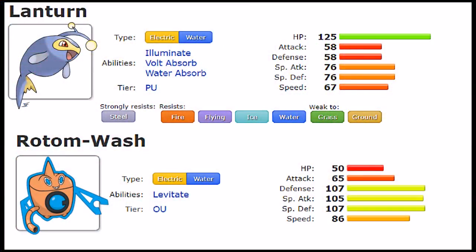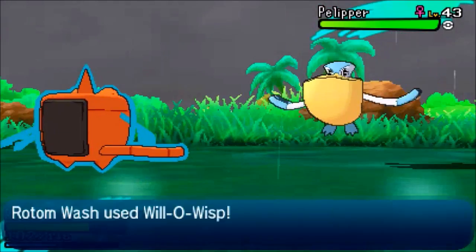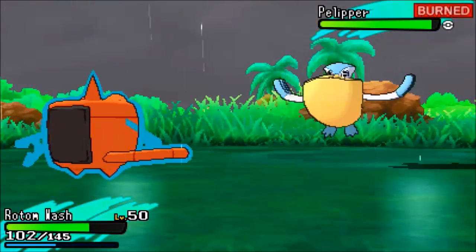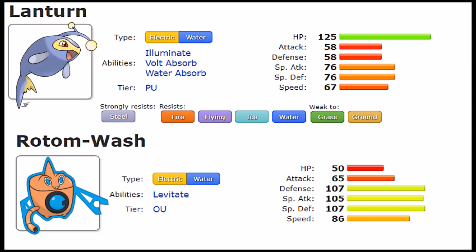Rotom-Wash, due to its prior Ghost-form evolution, can learn Shadow Ball, Dark Pulse, and Trick. Most notably it gets Will-O-Wisp, which is a very good defensive move — it allows Rotom to focus on its Special Defense without worrying about physical hits. It also has access to Pain Split, which while unconventional is a valid recovery option. Since Rotom-Wash has low HP, Pain Split allows it to recover more naturally from opponents with higher HP.